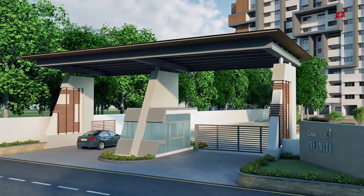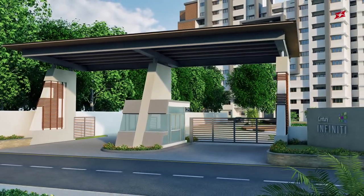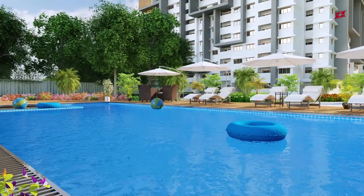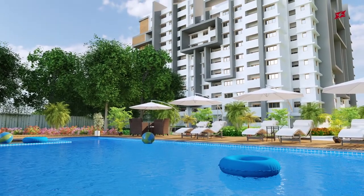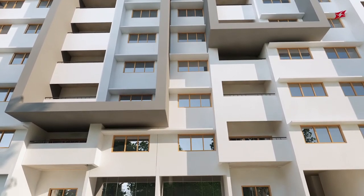Integrated with futuristic technology, Century Infinity will emerge as an example of future smart homes. An ambient swimming pool to rejuvenate yourself, or sit back and enjoy your kids play at the kids pool, built with a modern lifestyle in mind.